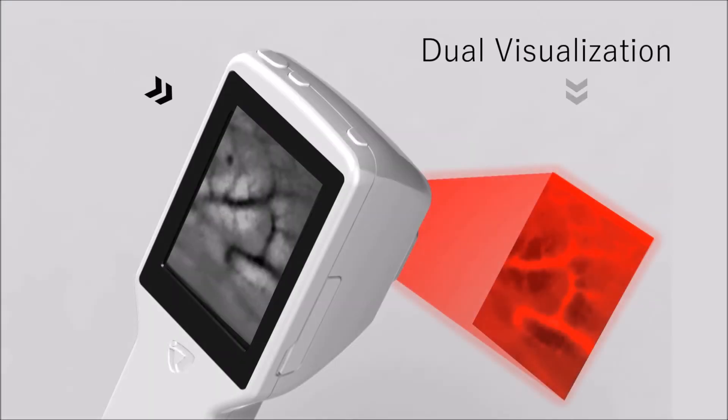Veinus Pro is the only vein locating device to have dual visualization. Locate directly by using the vein map displayed on skin, and verify the procedure simultaneously on the built-in display.